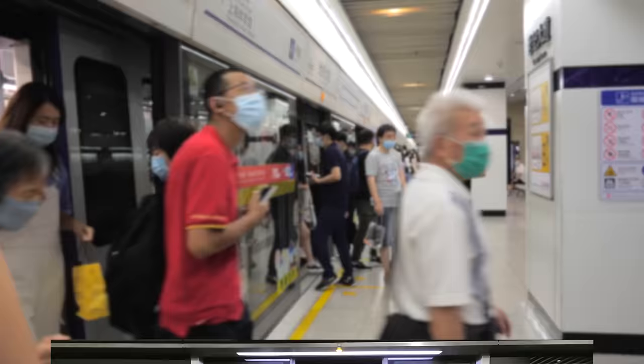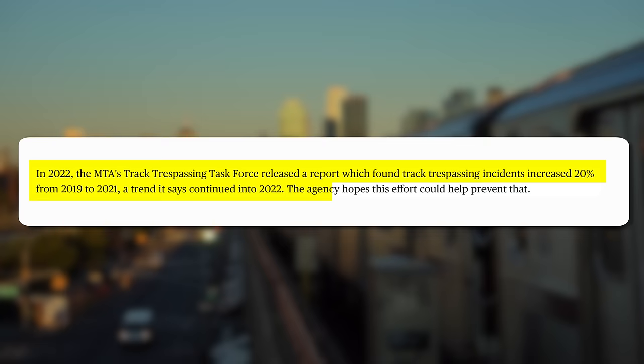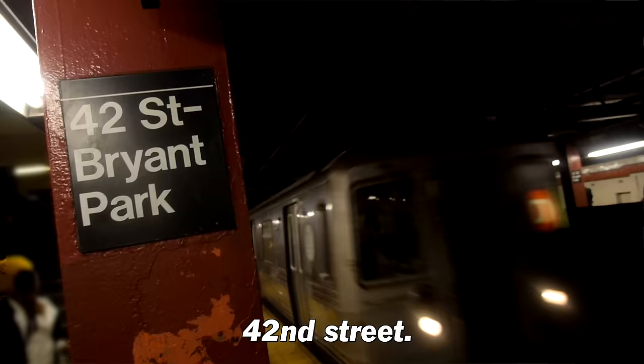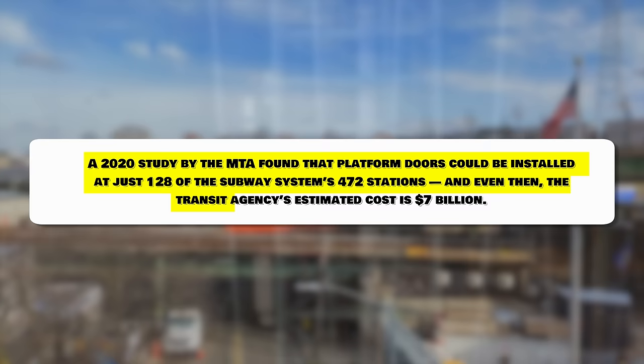A lot of people would really love New York to get those sliding glass doors like in London. In 2022, the MTA's track trespassing task force found track trespassing incidents increased 20 percent from 2019 to 2021, a trend that continued into 2022. Back in 2023, there was a discussion to pilot a sliding protective platform barrier system at three stations including 42nd Street. However, a 2020 MTA study found that platform doors could be installed at just 128 of the subway system's 472 stations, at an estimated cost of seven billion dollars.